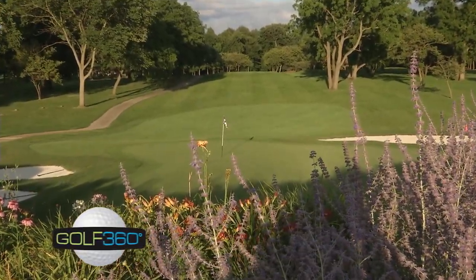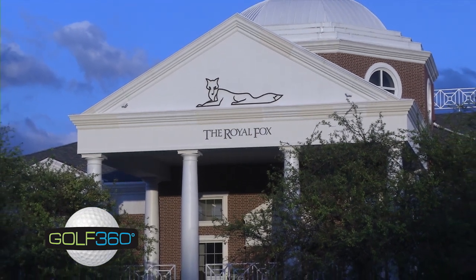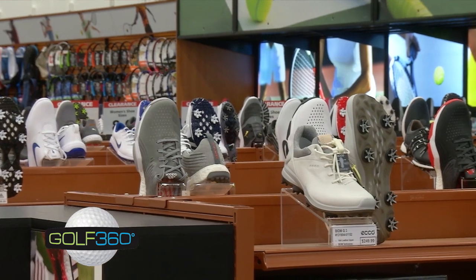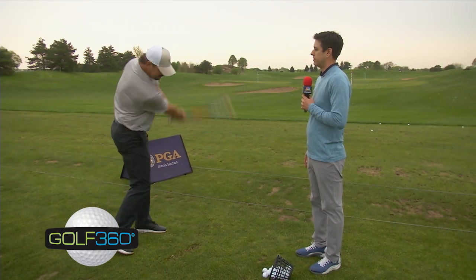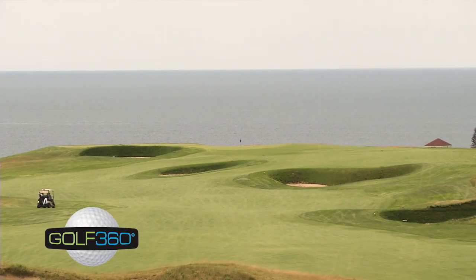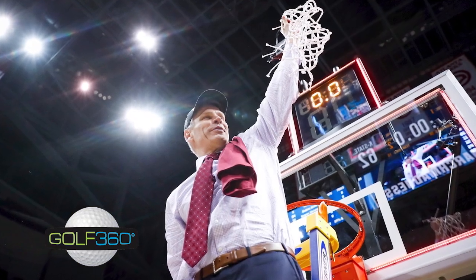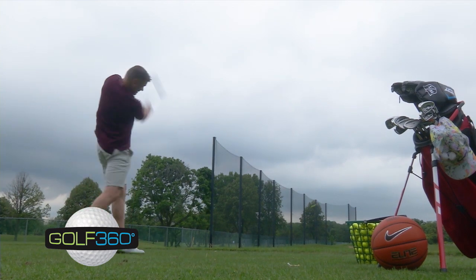Today on Golf 360, we visit the revitalized Royal Fox Country Club in St. Charles, Illinois. We'll show you some great new golf shoes at the PGA Tour Superstore. The Illinois PGA checks in with some solid mid-season instruction. We'll take a trip to the Mitten and see Northern Michigan's wonderful golf, and we chat with Loyola University head basketball coach Porter Moser about his love of the links.